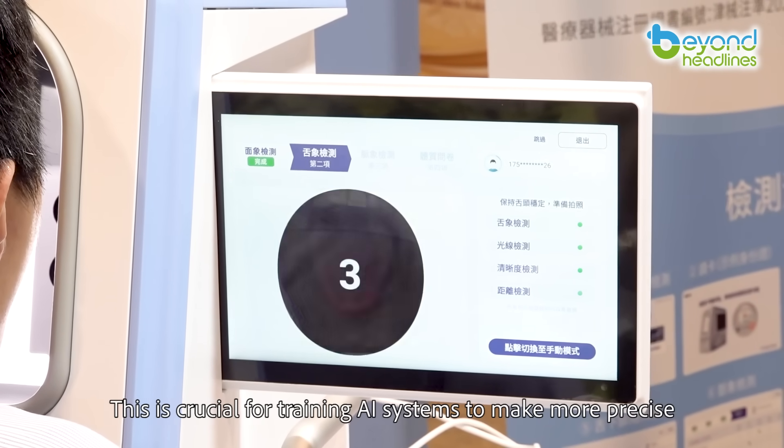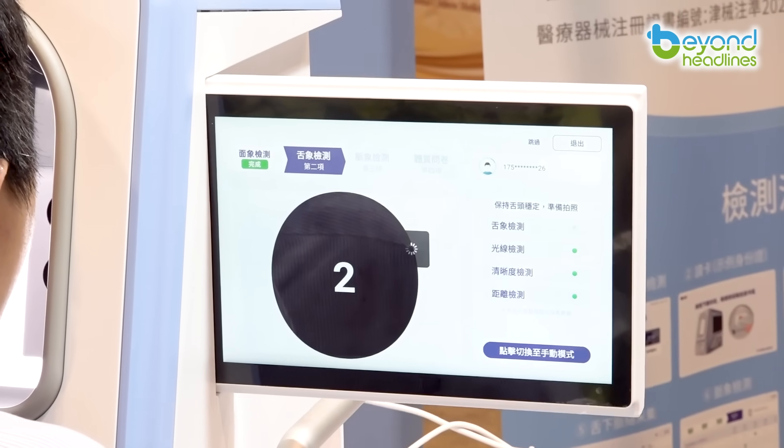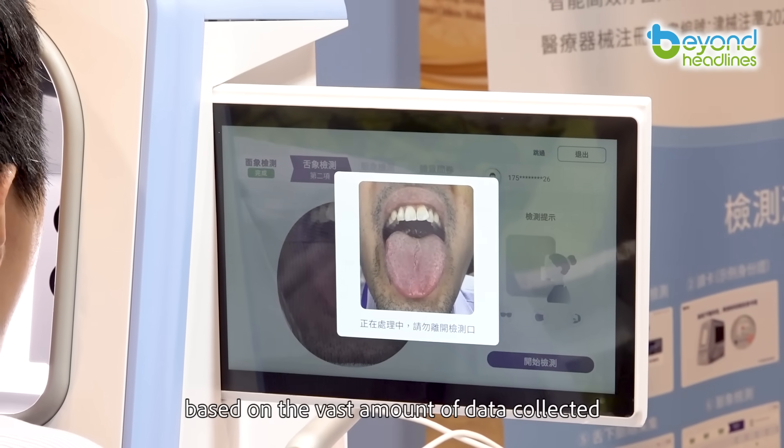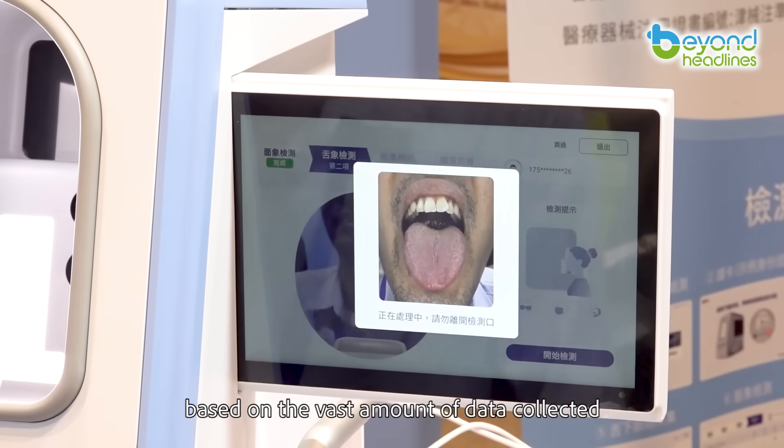This is crucial for training AI systems to make more precise, well-informed diagnoses and treatment recommendations based on the vast amount of data collected.